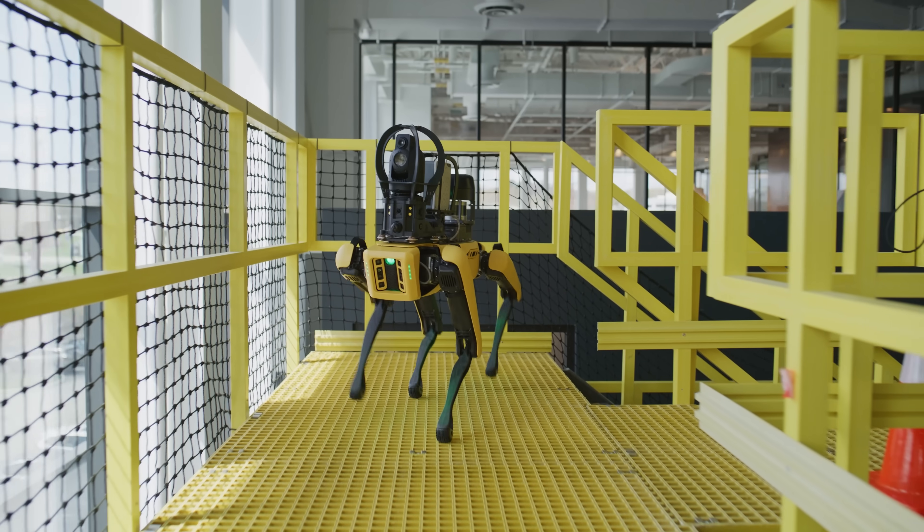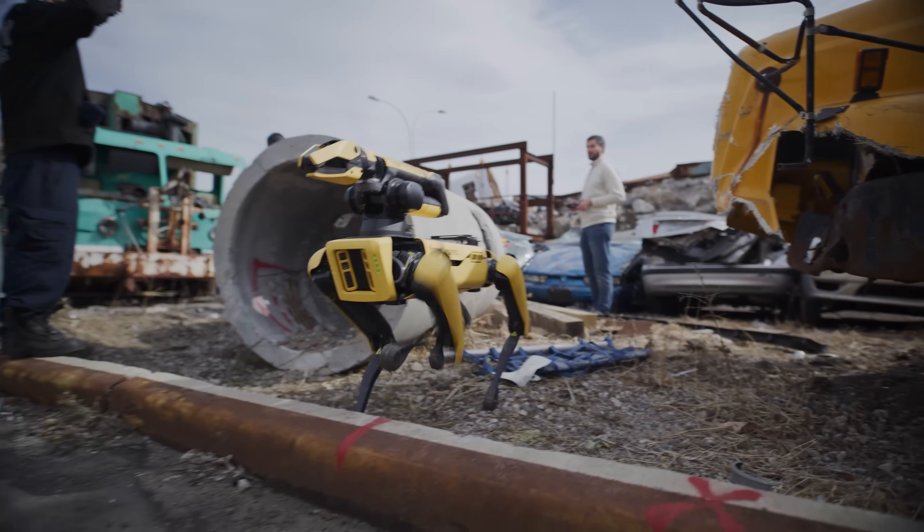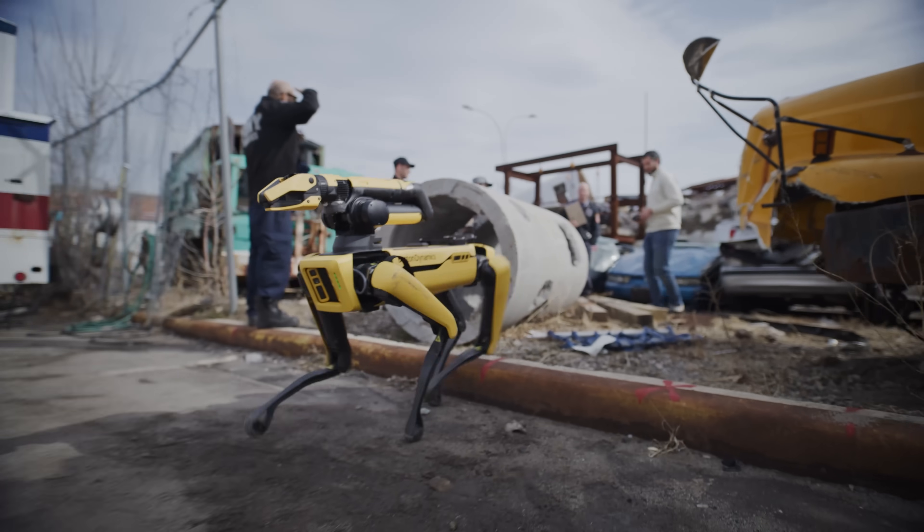Can I step over it — so maybe it's a little high and you don't want to put a foot on it, but you can go over? Or is it a wall, just an obstacle I can't go through at all?